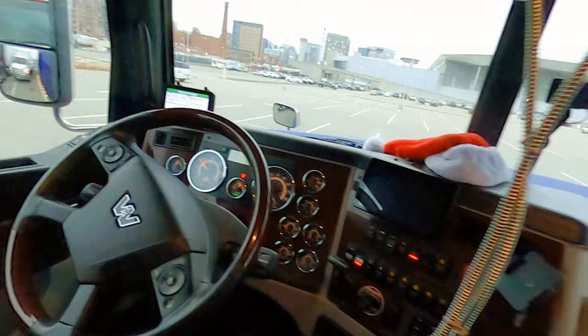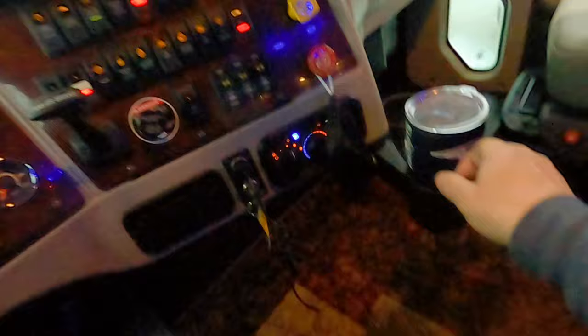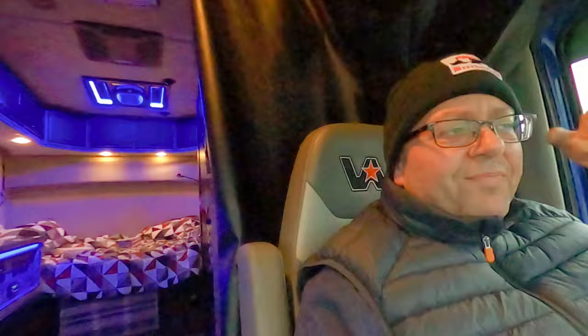Nice cockpit, nice seats. That's the way to do it. It's only missing one of these gear shifts. But would you trade off something like this and drive an automatic? Probably. For this? Yeah, probably. Maybe.